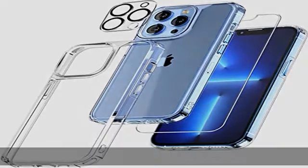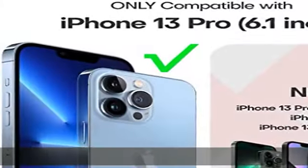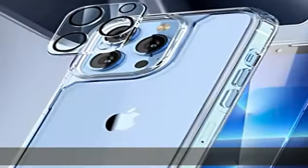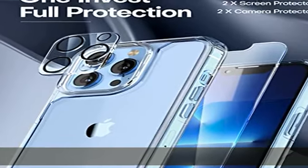The nano antioxidant layer effectively resists stains and sweat, making it not easy to get greasy or yellow over time, perfectly showing the original color of your phone.